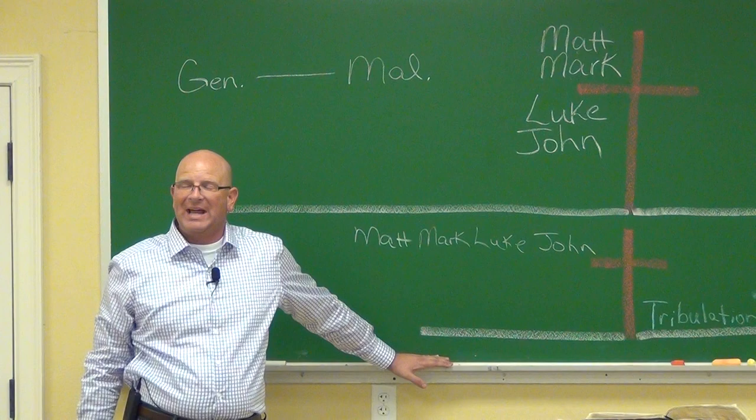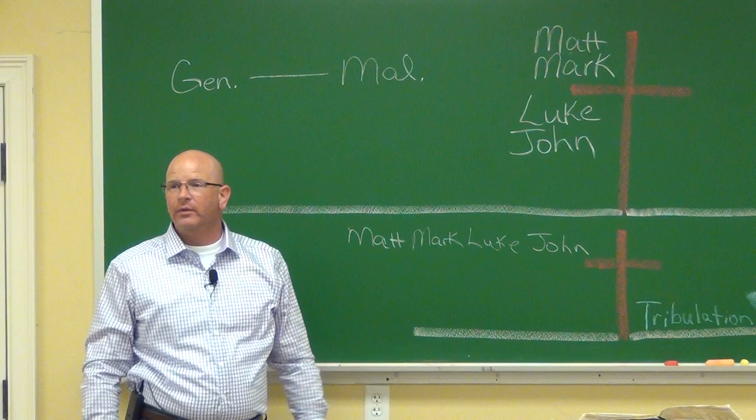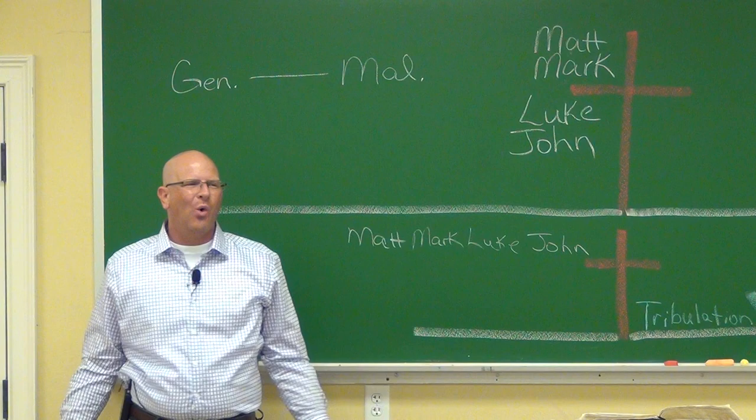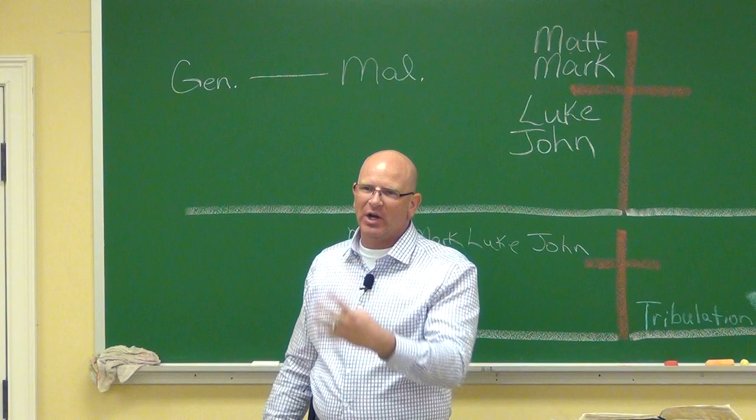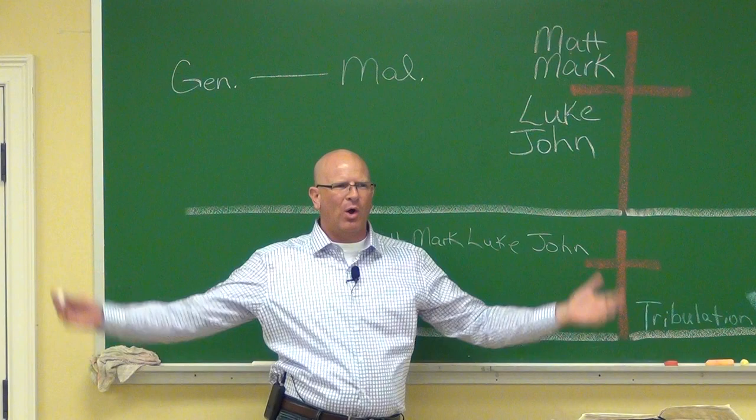For example, the feeding of the five thousand is in Matthew, Mark, Luke, and John — one of the only miracles recorded in all four Gospels. Why would you need Matthew's perspective, then Mark's, then Luke's, then John's on the same story? Why not just have somebody tell it once with all the details and move on?